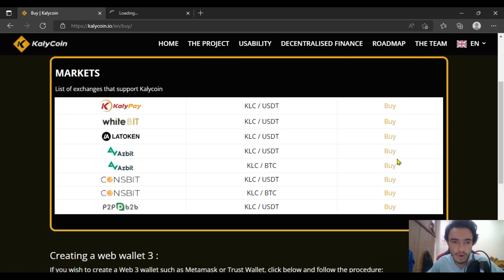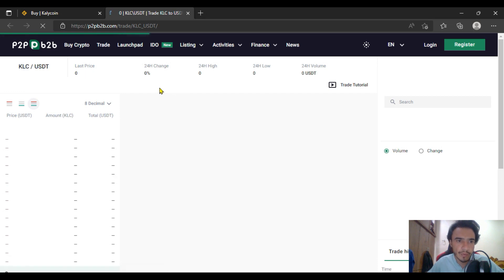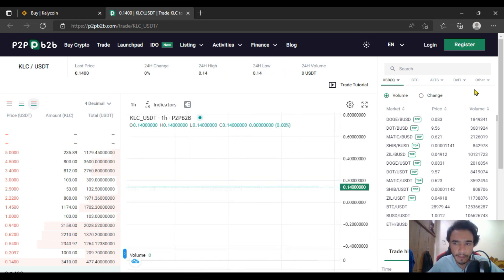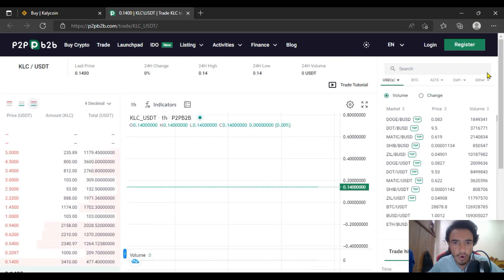There is also a BTC pair on CoinsBit, and P2PB2B as well. On P2PB2B, you can get KLC with the USDT pair. The 24-hour volume is 0.14, and the 24-hour high is also 0.14. There are many more exchange options with all of these, including buying and selling limits.